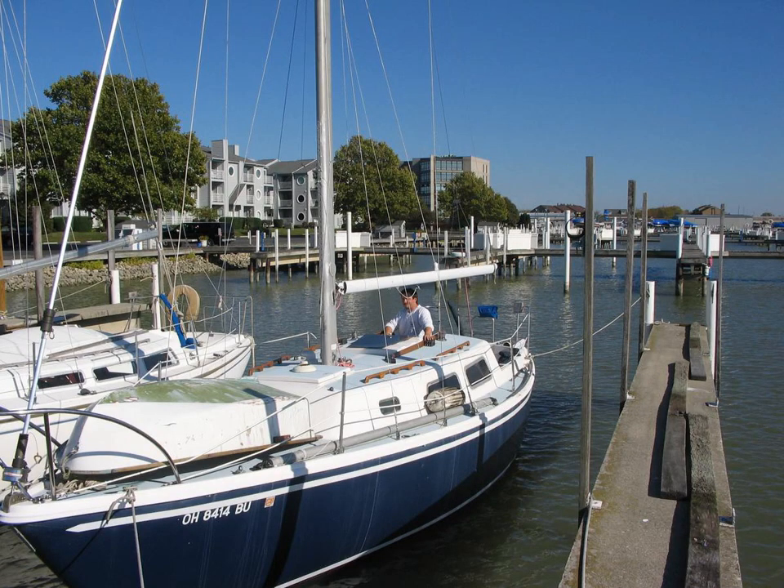Anyhow, let me describe it for you. The first thing we're going to take a look at will be the front of the boat, or just the outside of the boat. It is a rather pretty boat — it really is. The guy has got it in pretty good shape. It has all of the bells and whistles and things that the other CAL had.